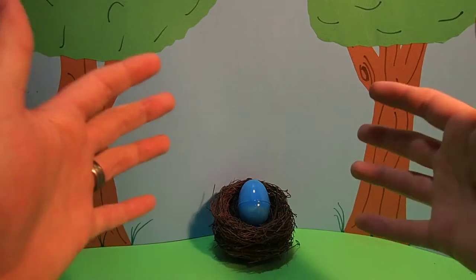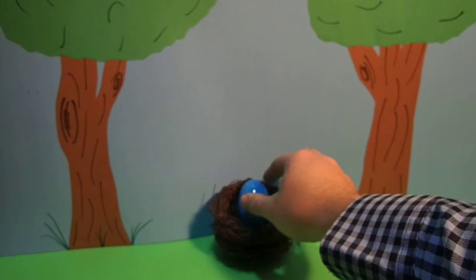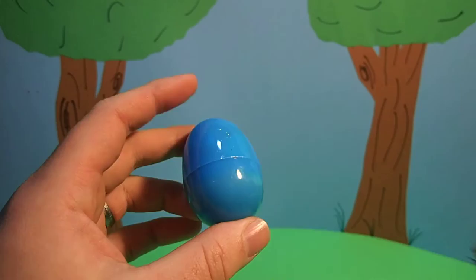Hey everyone, Dr. Magic here with another magic egg. This egg is bright blue. I wonder what's inside. Only one way to find out.